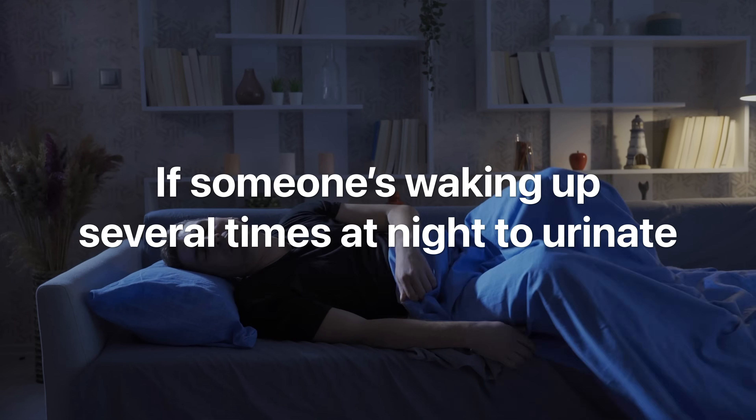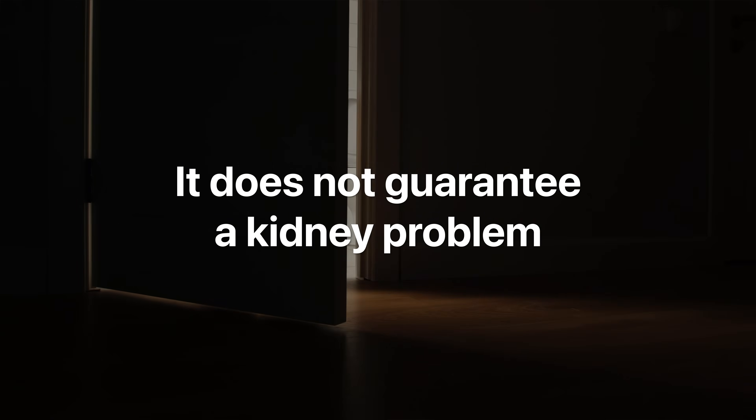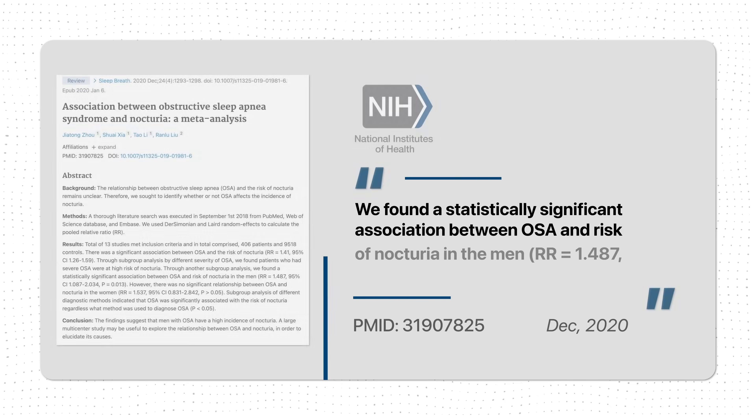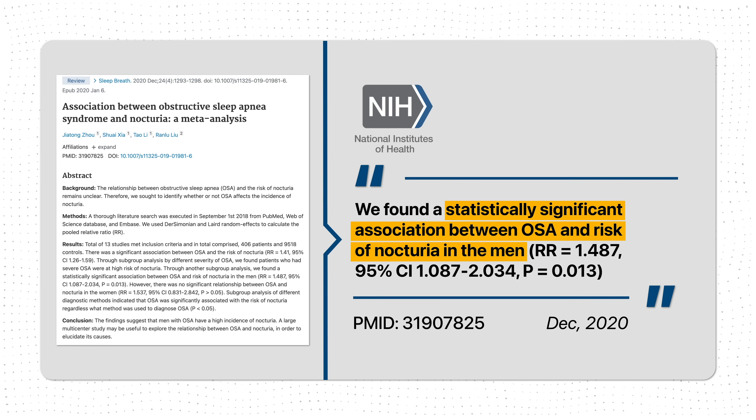Now, waking up several times at night to pee does not automatically mean there's a problem with your kidneys. There are many other causes for nocturia, like prostate issues, overactive bladder, diabetes, or heart failure. There's also data pointing to obstructive sleep apnea as a cause of frequent nighttime urination. So there are lots of potential causes, but early kidney disease is definitely something that should not be overlooked.